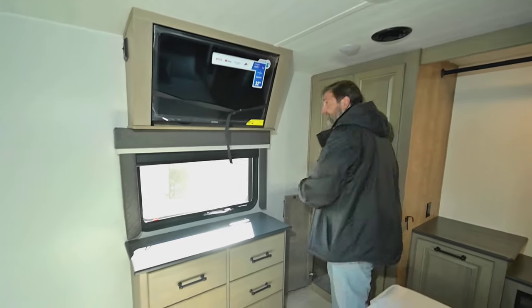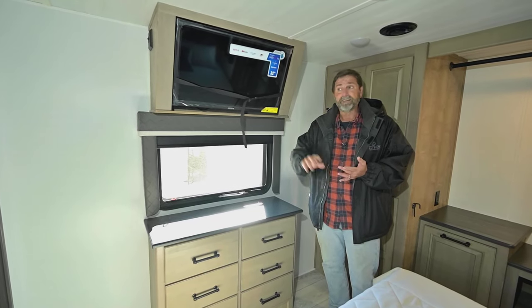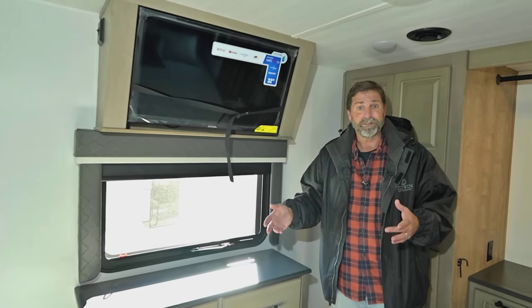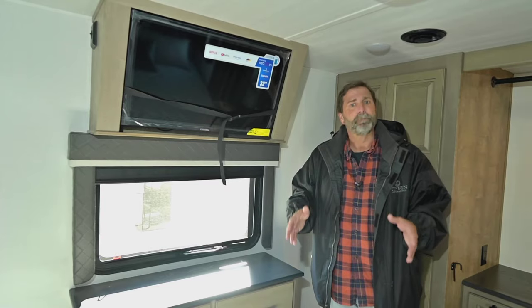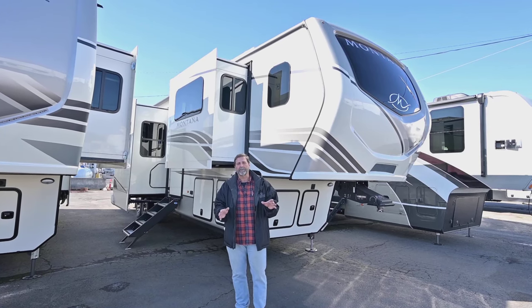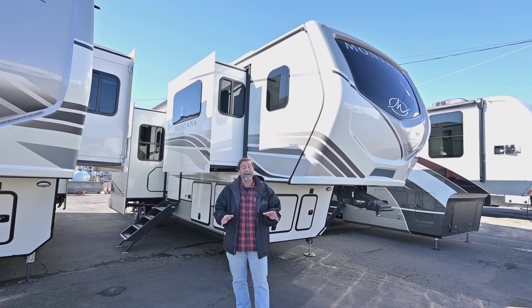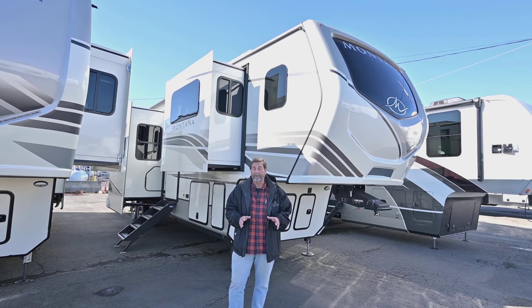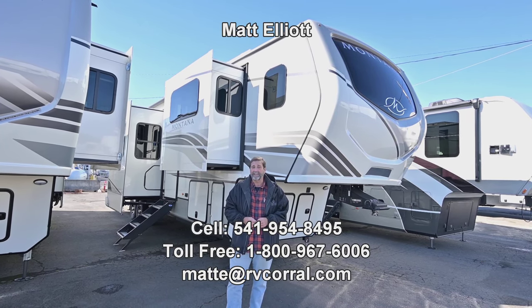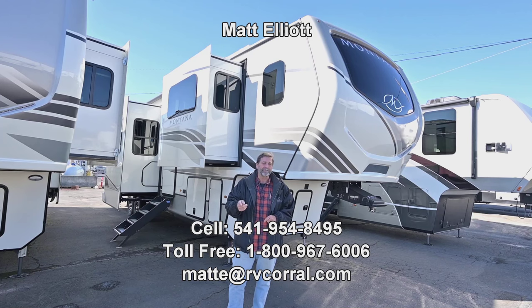This coach is really set up great for somebody that needs a year-round coach they can live in. It's got a little office space, a lot of galley space, versatile bedding choices, and it's a Montana — a benchmark product for residential living and a very good value. That's a quick look at the 3941FO from Montana, a brand new floor plan. It's absolutely dynamite. I hope you enjoyed the video. I would love to show it to you in person or answer any questions. Please give me a call — my name is Matt Elliott, my number is 541-954-8495. Thanks a bunch, have a great day.